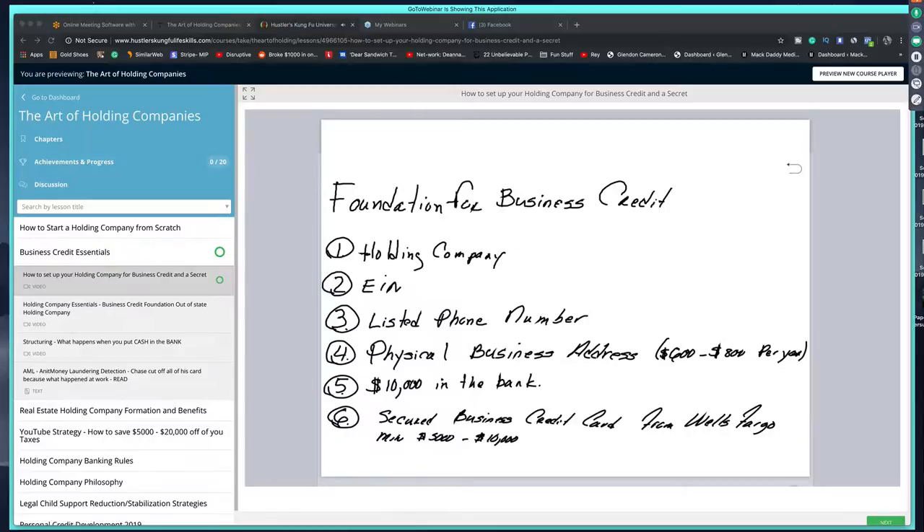I'm going to give you the basics — the stuff you can find on the internet — and then I'm going to give you the stuff you can't. These are the six things you need to start your business credit journey properly: a holding company or your LLC, an EIN, a listed phone number, and a physical business address. The address runs $600 to $800 per year. Once your company grows and you follow these steps, you can get $20K, $30K, $40K, $50K, $60K, $70K — in some cases, if your income is sufficient, $100,000 business lines.